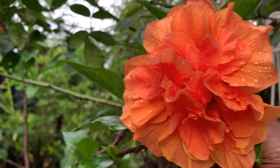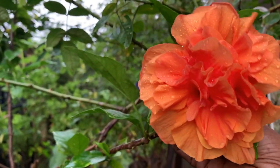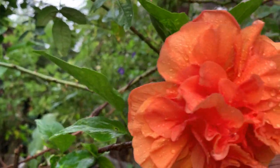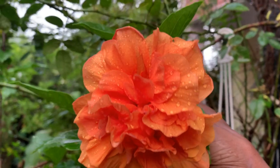This is the orange color one. See how the water drops are sitting on it. Very beautiful.